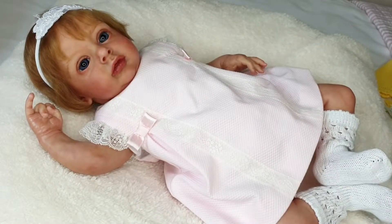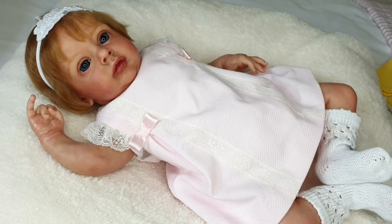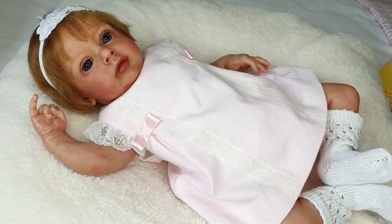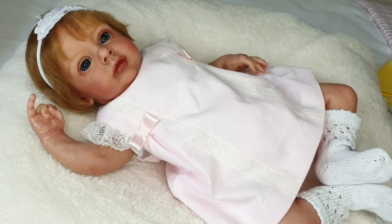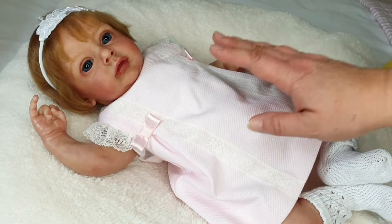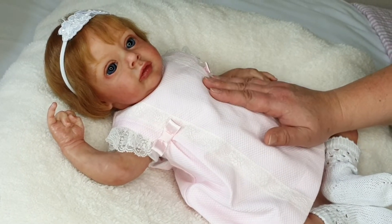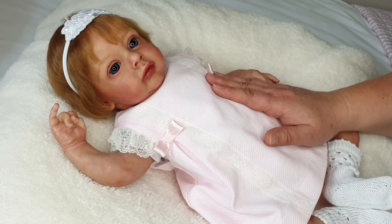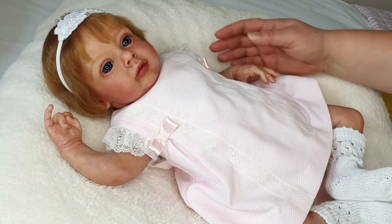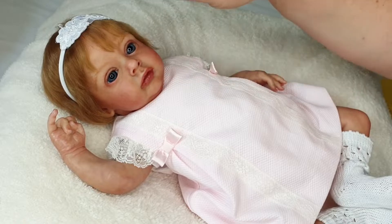Hi Dolly friends, welcome back to our channel. We're up to day six of the outfit of the day reborn baby 28-day challenge hosted by our lovely friend Shelby, and today we're also going to be doing hashtag Reborn Sunshine Yellow Saturday hosted by our lovely friend Becca from Becca's Happy Place.